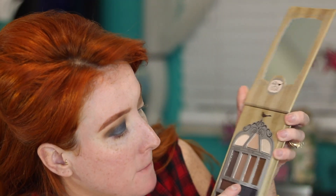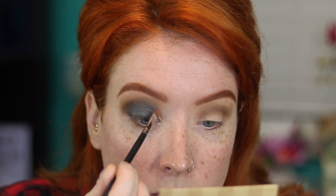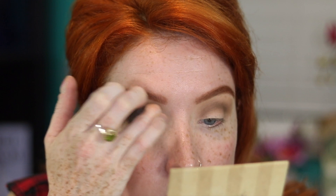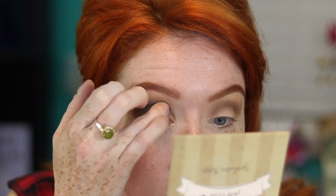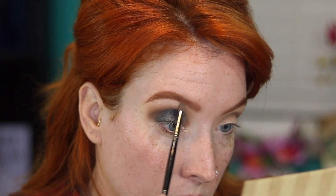Now I'm going to take the shade called Clutch and put it on just the inner part of my eye. I'm going to spray Fix Plus on a smaller brush for that. Then I'm going to take Break Free up in the corner and put that on my brow bone. Now I'm going to finish this eye off camera, put some lashes on, and come back to start on my face.